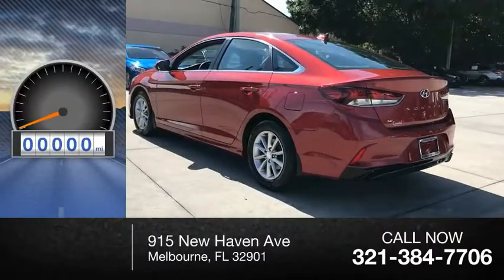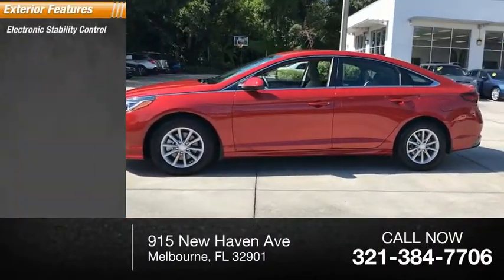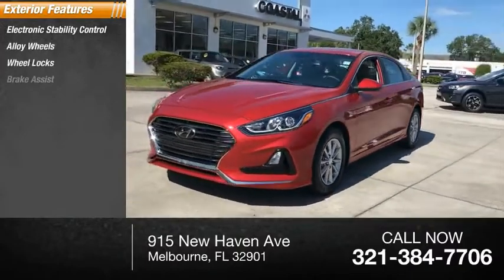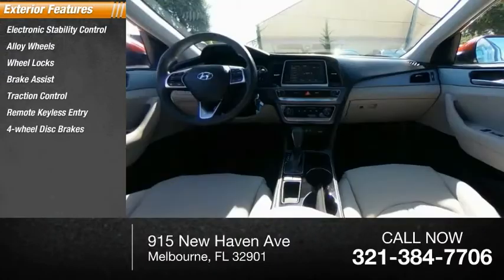This vehicle has less than 4,000 miles. Here are some of this vehicle's great options: electronic stability control, alloy wheels, wheel locks, brake assist, traction control, remote keyless entry, four-wheel disc brakes.